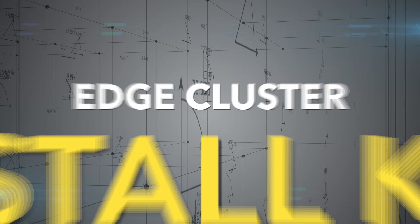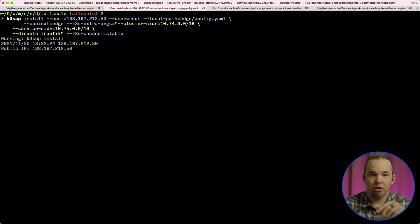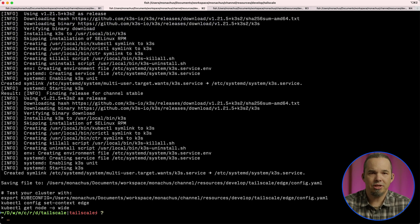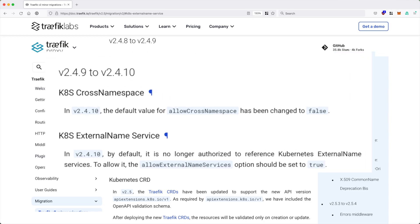Now let's build out the edge cluster. The install is almost the same as the local cluster, but in addition to changing the CIDR blocks from the default, I'm also disabling Traefik. K3S installs Traefik by default, but I want to install it myself. This gives me control to upgrade it when Traefik has a new release, and it lets me control what features I want to use. At the time of this video, K3S is using Traefik 2.4.8, but Traefik is currently on 2.5.6. Traefik introduced a change in 2.5 that disables routing to external services, and that's how our system is going to work. So we'll install Traefik via Helm after the cluster is up, and put it into its own namespace.